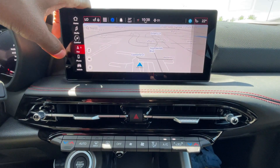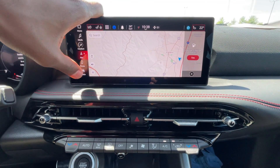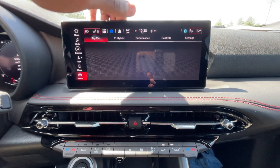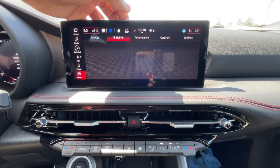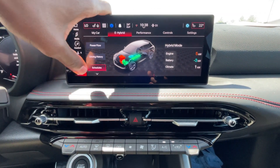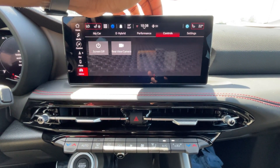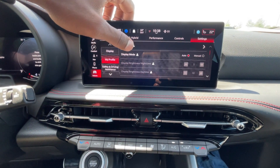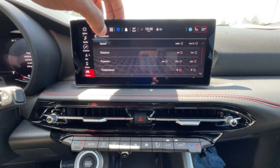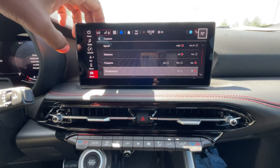The navigation system is coming up — there it is. You can search destinations, add your home or work, all of that. Vehicle settings are right in here. This is just waking up so it's usually not this slow, but the graphics are really good. In my profile you can change your language or units of measurement — I'm going to change the temperature back to Fahrenheit instead of Celsius, and it changes instantly which I like.